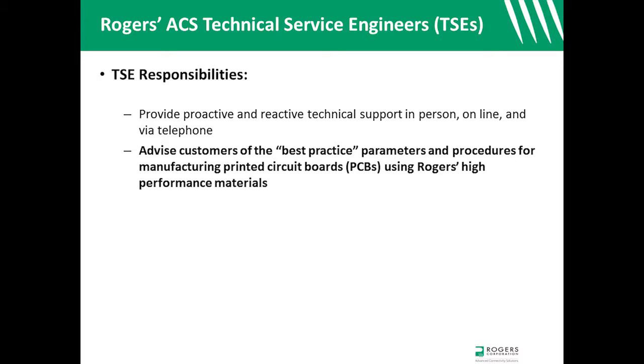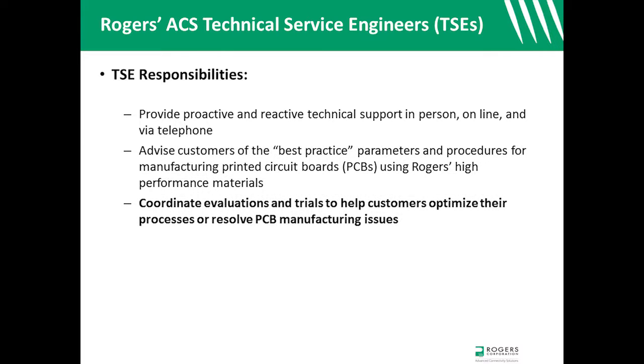TSEs advise fabricators of preferred parameters and procedures for manufacturing PCBs using Rogers high-performance materials. TSEs coordinate trials and evaluations to help customers optimize their processes, improve yields, or resolve manufacturing issues.